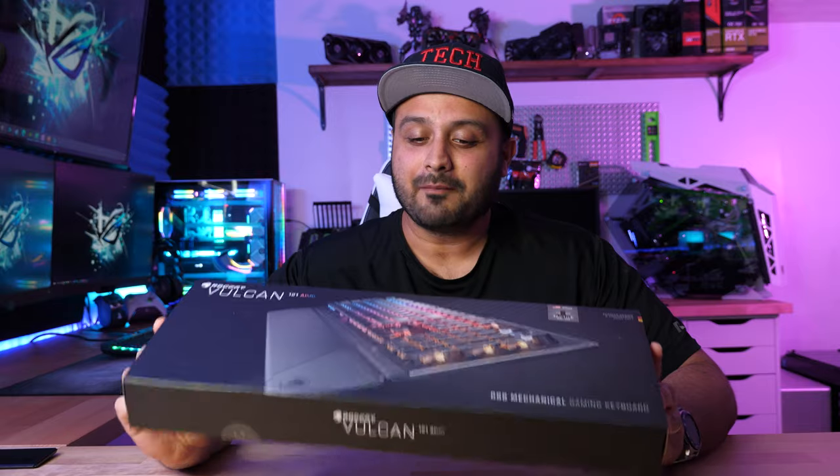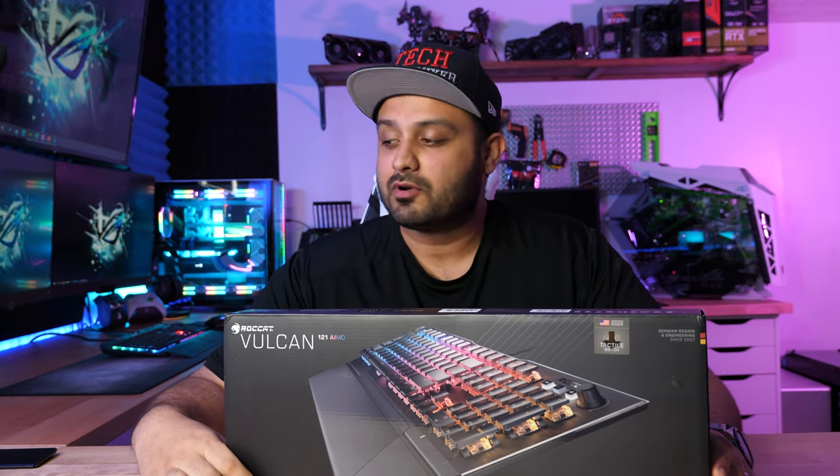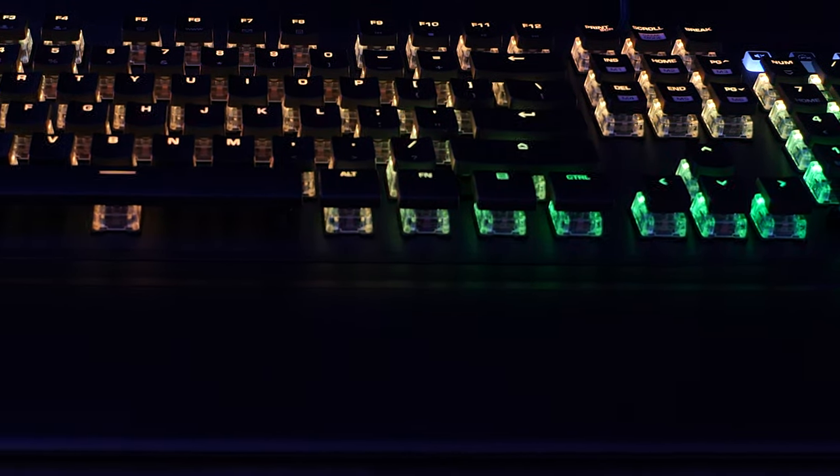This keyboard is actually one of the nicest keyboards I've had an opportunity to review on this channel, and I've looked at stuff from Corsair, from Logitech, from Gamdias, and now from ROKAT.